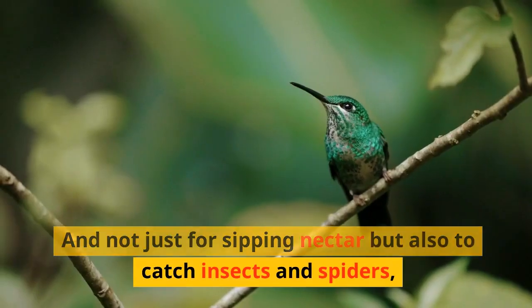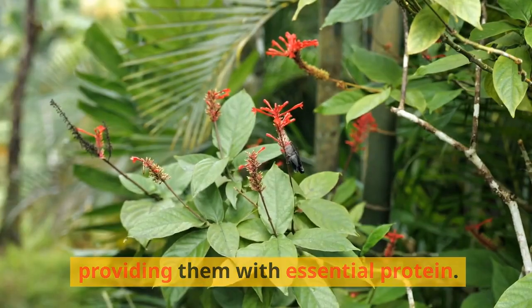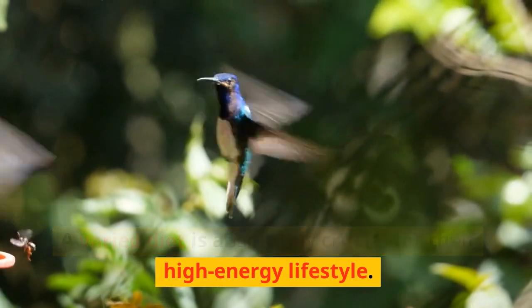and not just for sipping nectar, but also to catch insects and spiders, providing them with essential protein. A varied diet is absolutely crucial for their high-energy lifestyle.